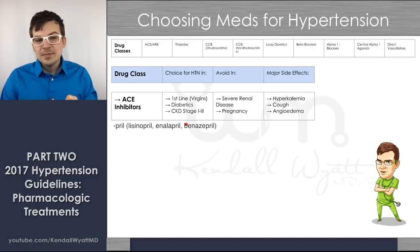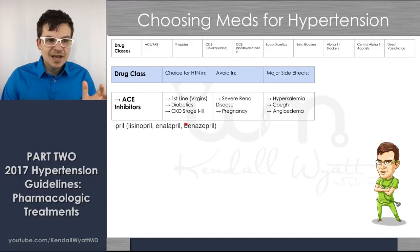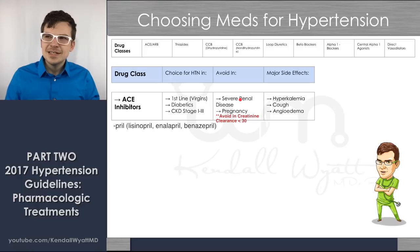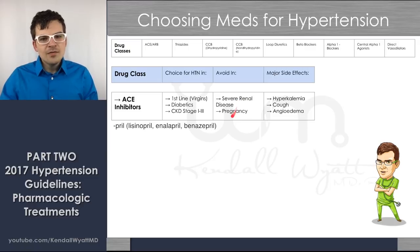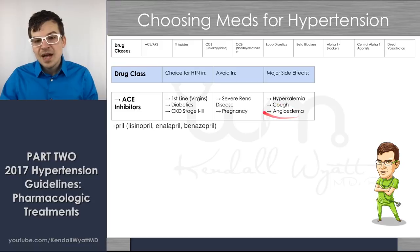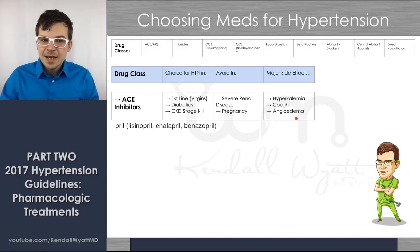Avoid ACE inhibitors in severe renal disease — when the GFR is very low, like stage four (around 20–25) — and in pregnancy. Major side effects to watch for: hyperkalemia, so hold the ACE inhibitor if a patient presents with hyperkalemia. Also watch for that dry, nagging cough some patients get — don't forget they're on an ACE inhibitor. And of course, angioedema: the whole face swells up — a rare but serious side effect.